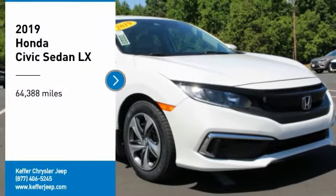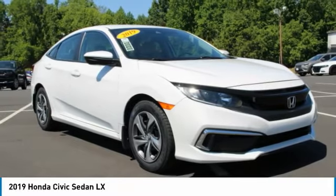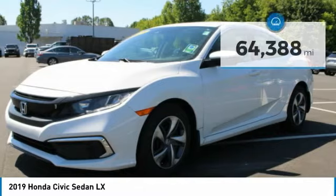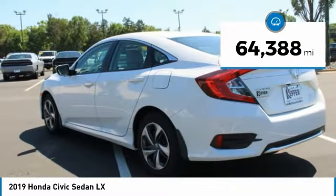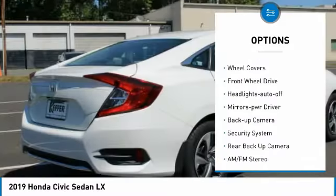Make a great choice today with the 2019 Honda Civic — practical, awesome gas mileage, and incredibly reliable. This vehicle has less than 65,000 miles. Here are some of this vehicle's great options: power mirrors, traction control, daytime running lights.